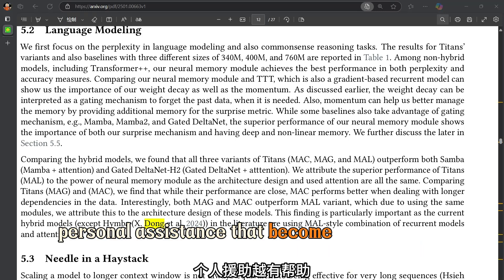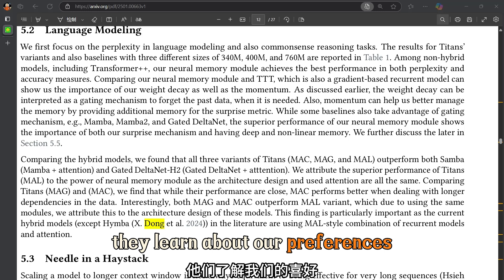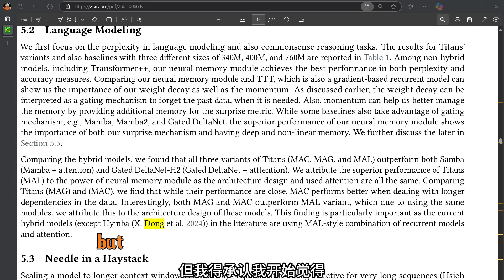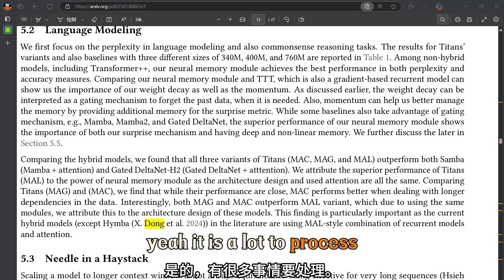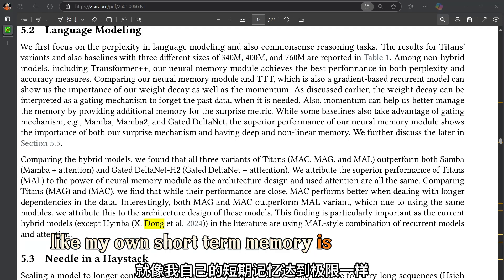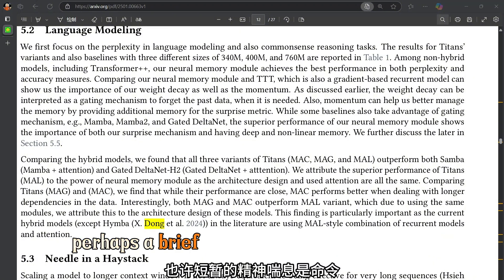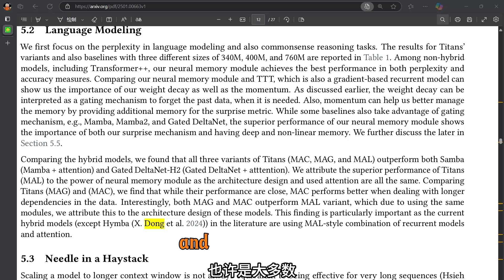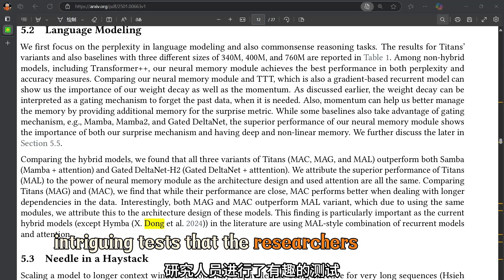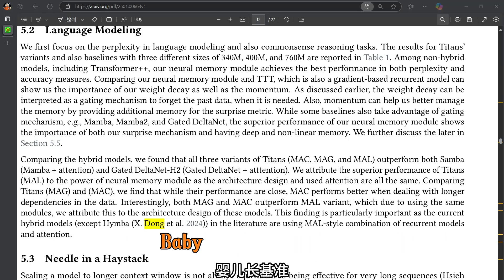This kind of long-term memory could be crucial for AI systems that need to learn and adapt over time — like robots navigating dynamic environments, or personal assistants that become more helpful the more they learn about our preferences. Before we wrap up, let's look at perhaps the most intriguing test the researchers conducted: the BABILong benchmark.